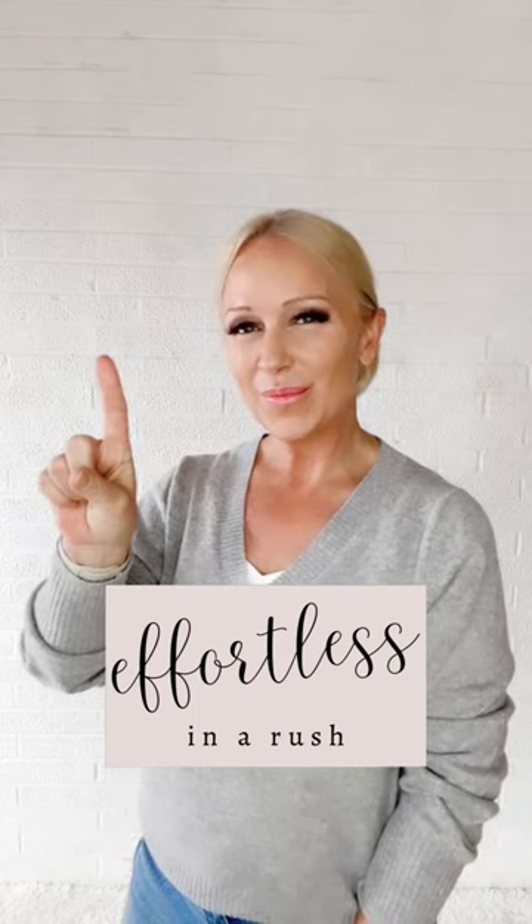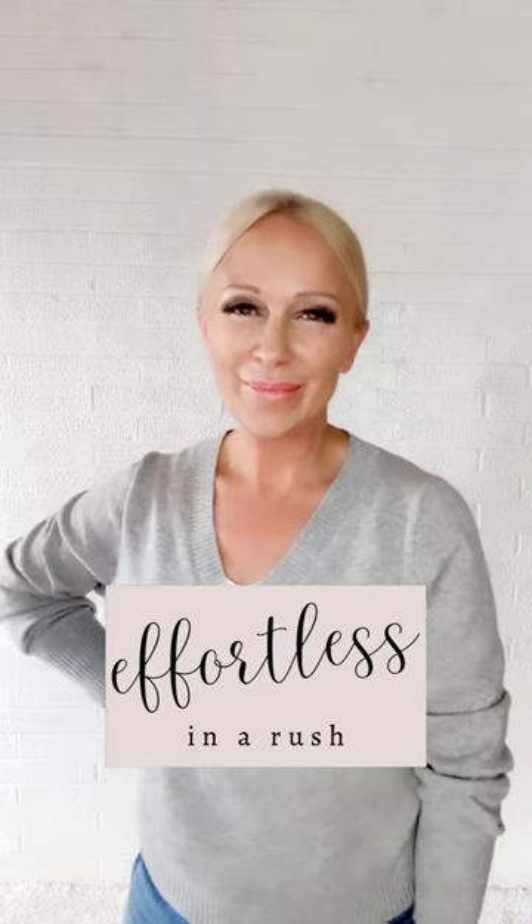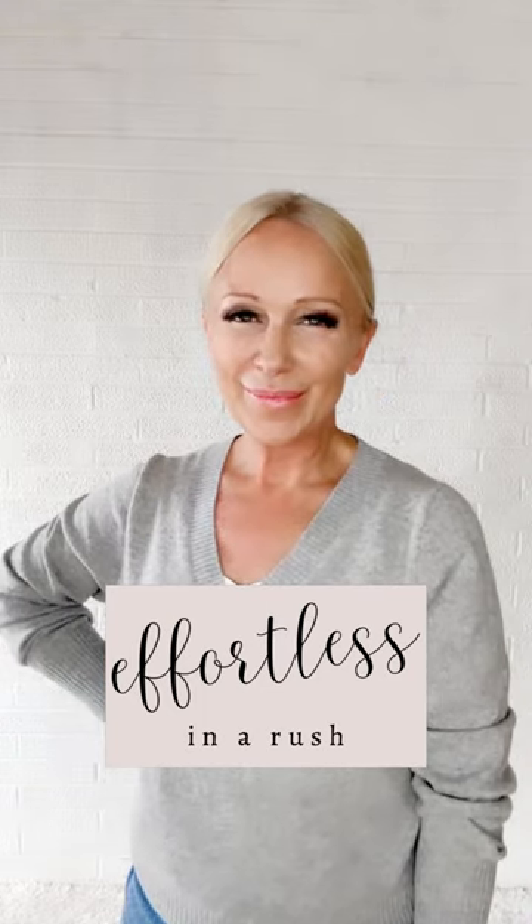This one fashion hack saves me so much time in the morning, and I'm going to share it with you today. I'm going to show you how to look effortless in a rush.